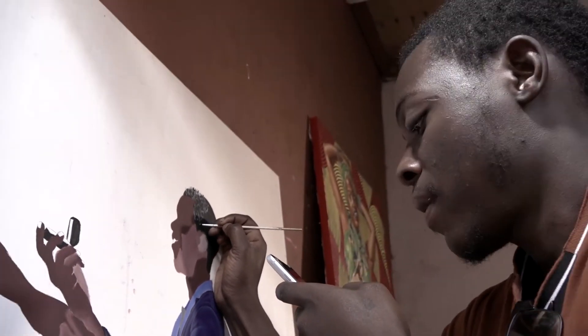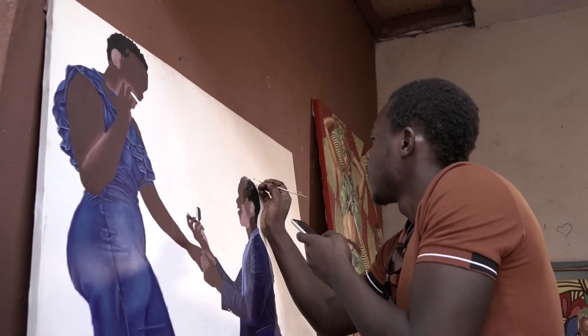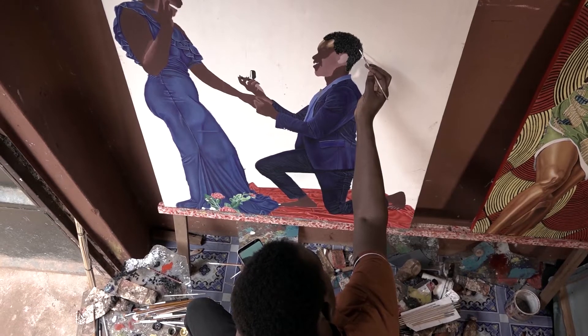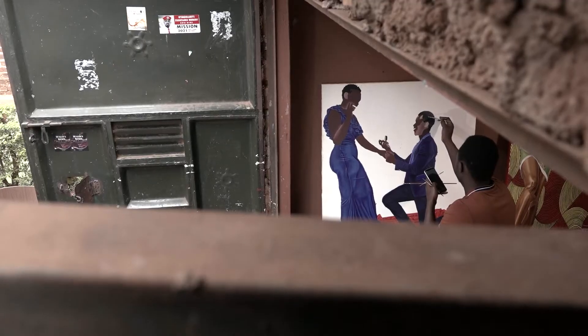I just want someone to enter a gallery, see my painting, and relate to the painting. 'Friendly Request' is my maiden solo exhibition at Jenson Artspace. It's a series of ten works really speaking about skin colors, my identity as a black man, my identity as a loving person. It really reflects about me — it's me, it's about me, but it's about everyone.